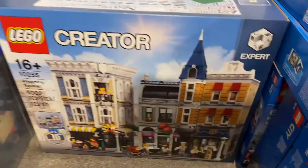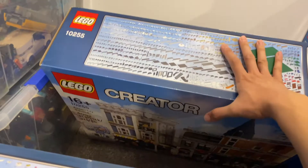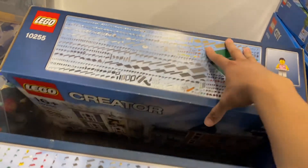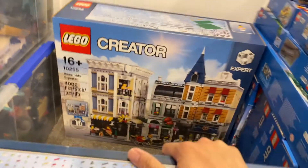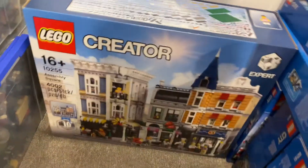Deep at the back we have the Assembly Square. This is another set I bought day one. The plan was to build it as soon as possible, and it's kept really well inside the box. No plan to sell — just waiting for me to open it and build it.